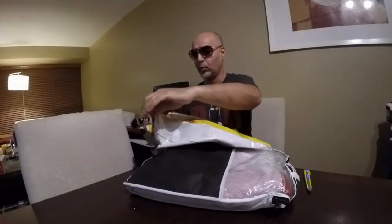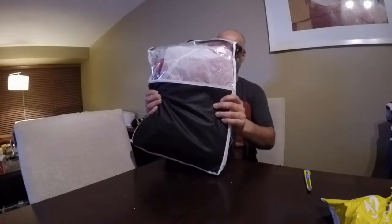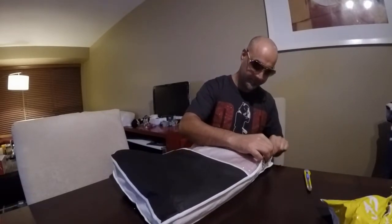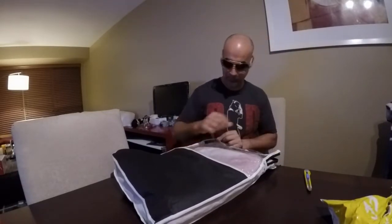I must say the shipping was extremely fast — I wasn't expecting this parcel to be delivered until the end of the month, but it arrived just over a week's time. Can you see it? Can you see anything in there? I believe there is a zipper somewhere — almost there, guys.